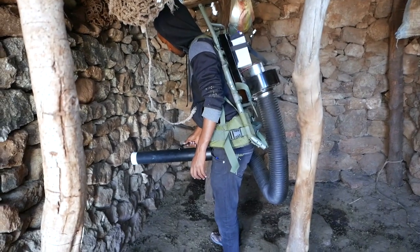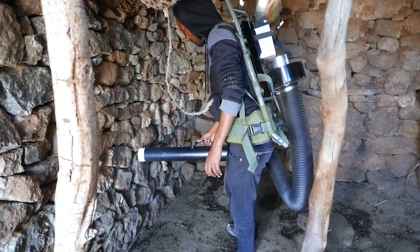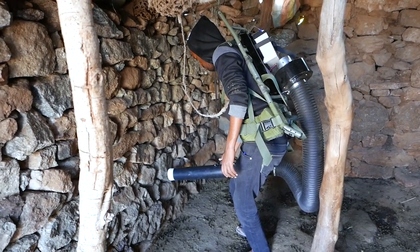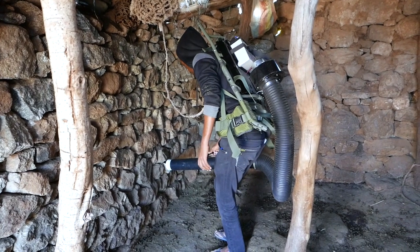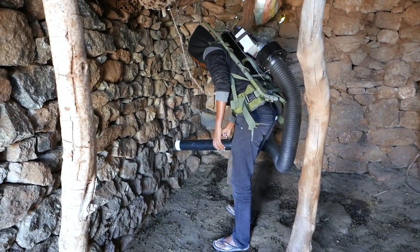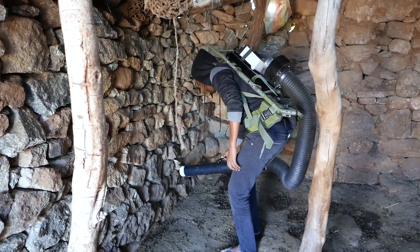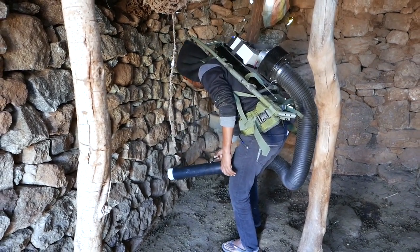Here we are sampling with the backpack aspirator to compare this with the Prokopak and manual aspiration. We will take five sequential samples using the backpack here from this animal shelter today. These mosquitoes we will count and then mark them with a green colour.